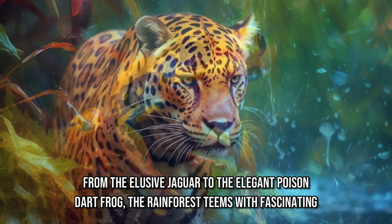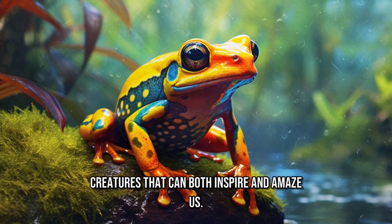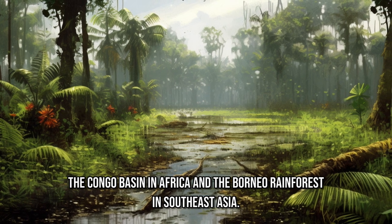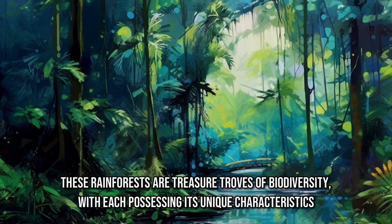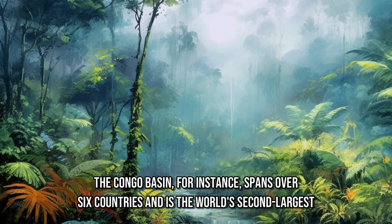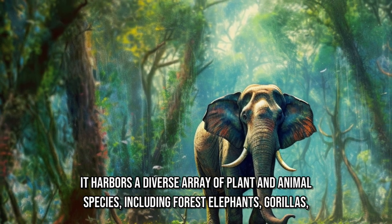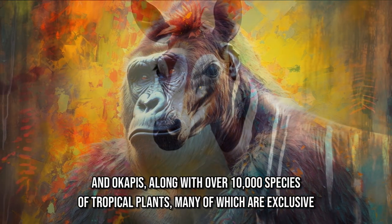From the elusive jaguar to the elegant poison dart frog, the rainforest teems with fascinating creatures that can both inspire and amaze us. In addition to the Amazon, we also visit other lush rainforests across the globe, such as the Congo Basin in Africa and the Borneo Rainforest in Southeast Asia. The Congo Basin spans over six countries and is the world's second largest tropical rainforest, harboring a diverse array of plant and animal species, including forest elephants, gorillas, and okapis, along with over 10,000 species of tropical plants, many of which are exclusive to the region.